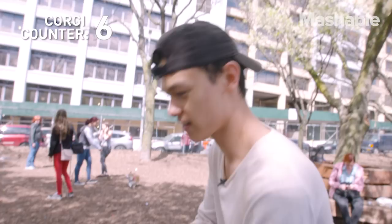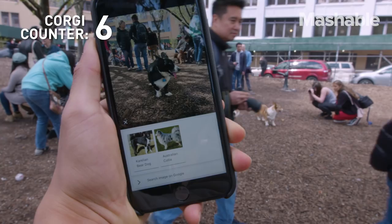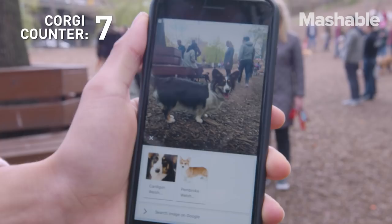Got a Pembroke Welsh Corgi. This is definitely a cardigan. Cardigan Welsh or a Pembroke Welsh? She's a cardigan, for sure. Good job, Google.